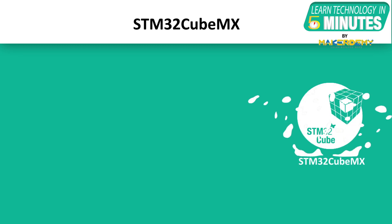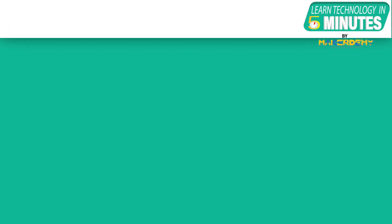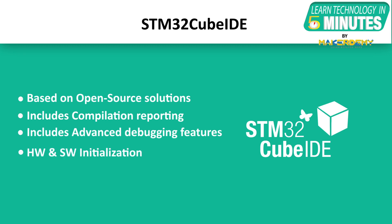STM32 CubeMX is a completely graphical tool that can be used to configure any STM32 device. It also generates initialization C code for Cortex-M cores and generates the Linux device tree for Cortex-A cores. STM32 Cube IDE is based on open-source solutions like Eclipse and includes compilation reporting and advanced debugging features, as well as hardware and software initialization and code generation from STM32 CubeMX.